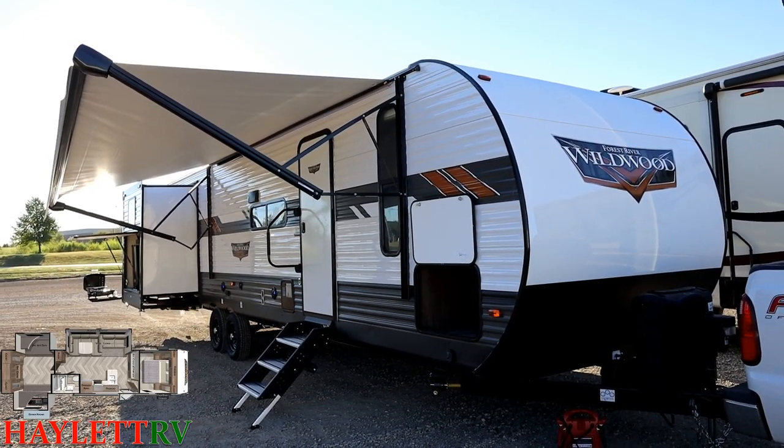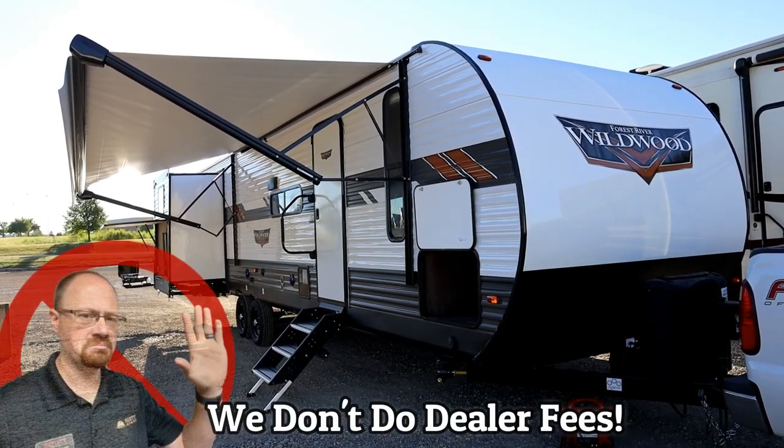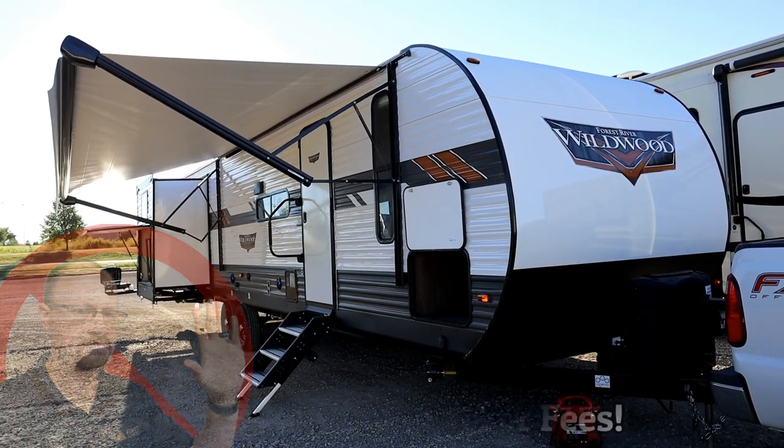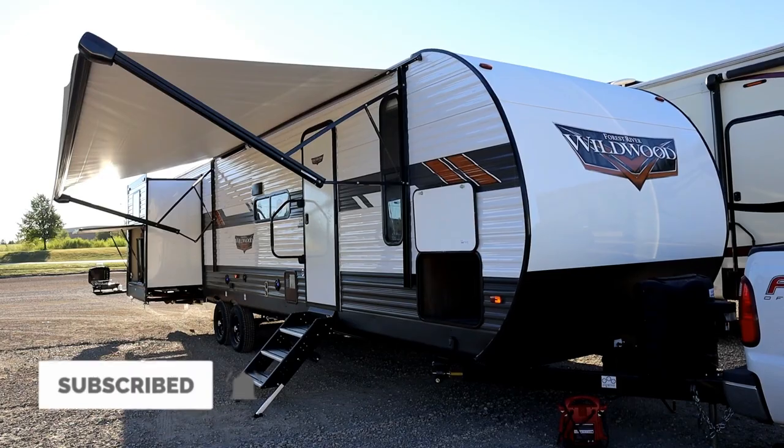I want to make sure we have the right Wildwood for you. Remember that we do everything at Haylet RV — whether it's hitching, parts, trades, finance, RV delivery, and everything in between. Take care, stay safe, have fun, and happy Haylet camping everyone.